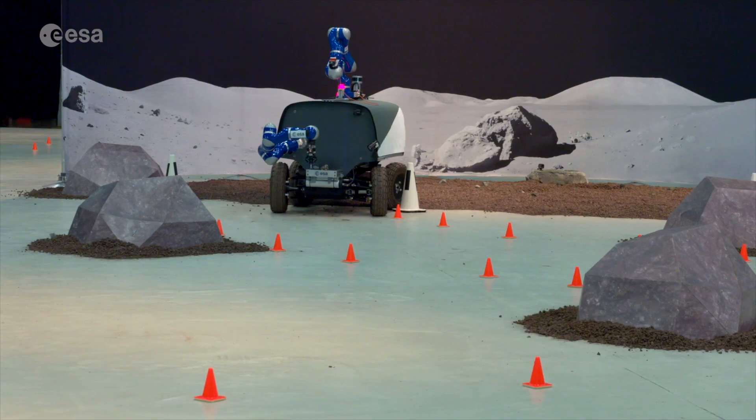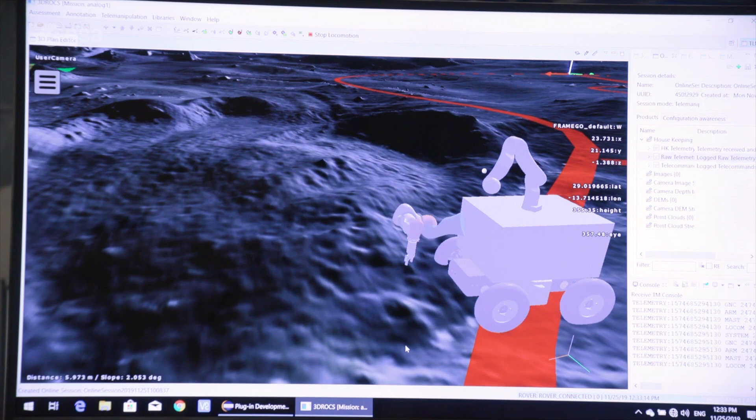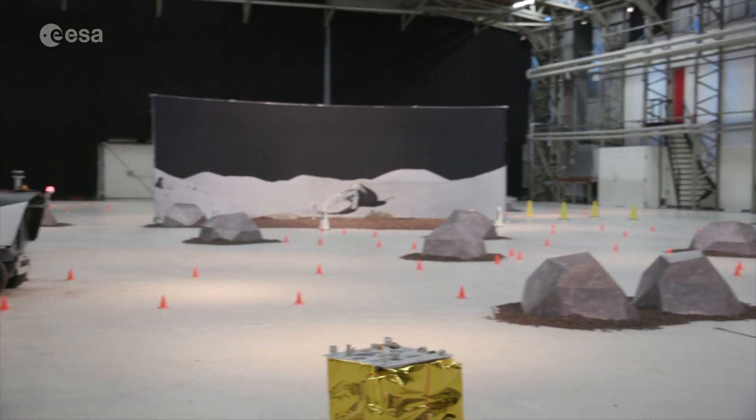This is part of the METERON project. What you saw today is a full rehearsal of what an exploration mission would look like. We tried to devise all the tools and techniques that we foresee in the next step of moon exploration.